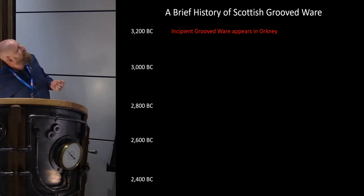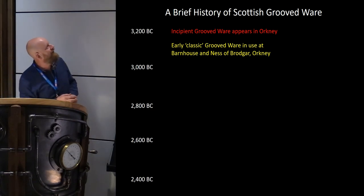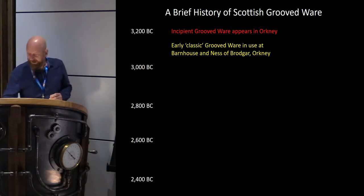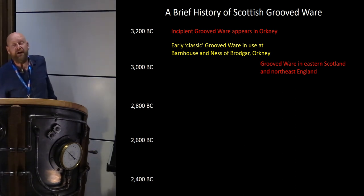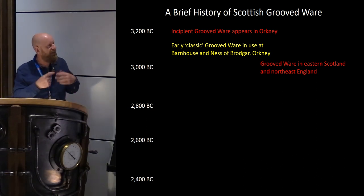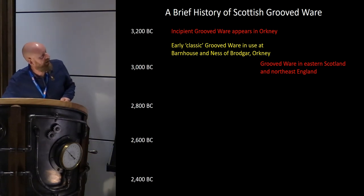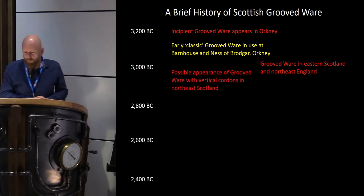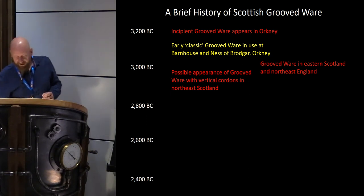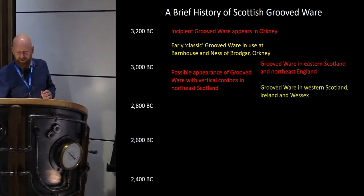Our current understanding of grooved ware chronology shows incipient and developing grooved ware only in Orkney, and by around 3100 BC we have classic grooved ware at sites such as Barnhouse and the Ness of Brodgar. We then see a spread down the east coast of Scotland and into northeast England at a very early date, probably around 3000 BC, with some possible pre-3000 BC dates from Aberdeenshire, Invernessshire, and down into Yorkshire. Around the same time we see movement of grooved ware down the west coast of Scotland as well.